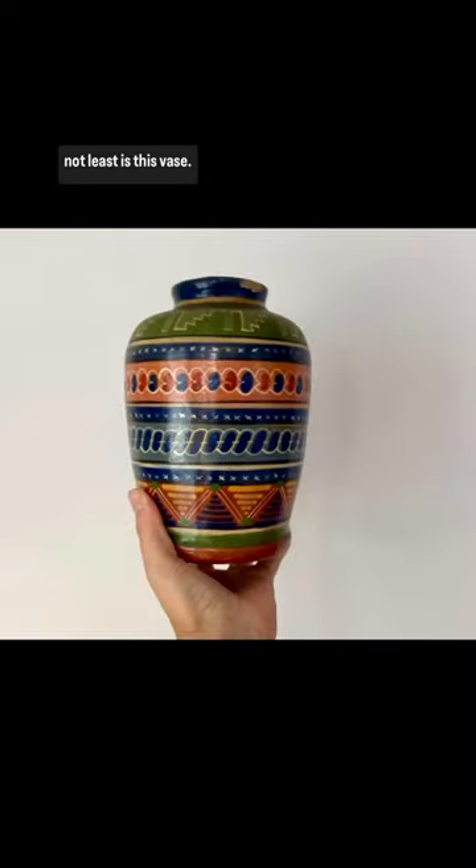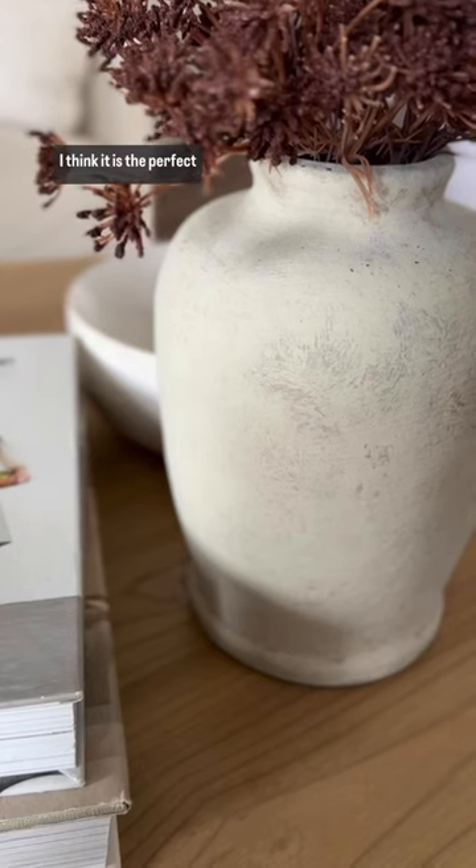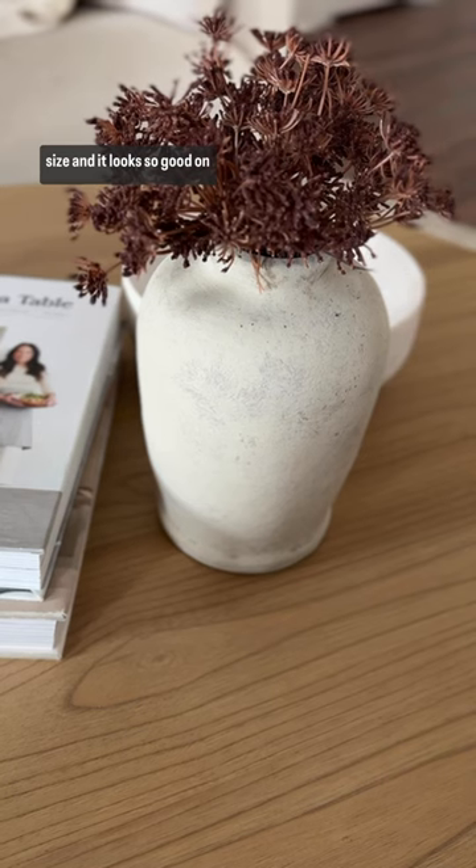And last but most certainly not least is this vase. This is one of my most recent thrift finds and transformations. I think it is the perfect size and it looks so good on my coffee table.